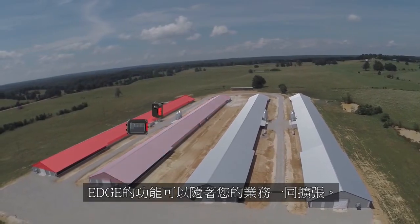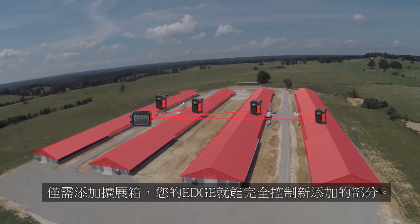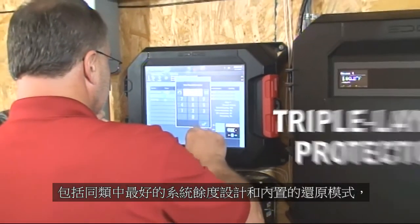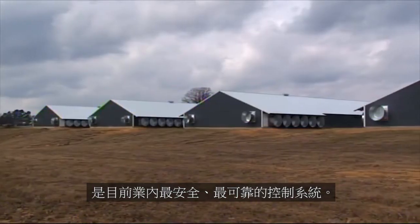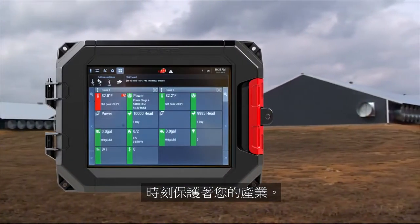When you're ready to expand your operation, EDGE is ready to grow with you. Just add additional expansion boxes and you're ready to go. EDGE is designed with three levels of protection, including best-in-class redundancy and built-in backup mode, making it the safest, most reliable controller in the industry. Engineered to handle or correct any failure in the system, EDGE is there to protect you.